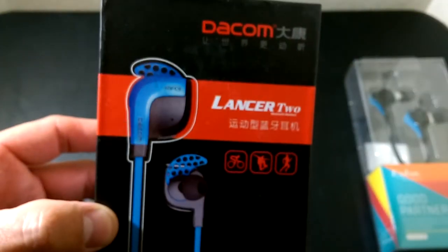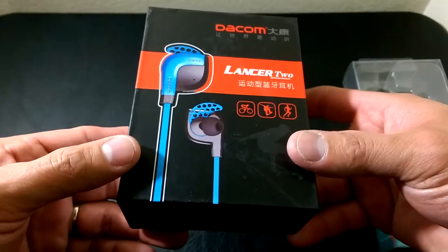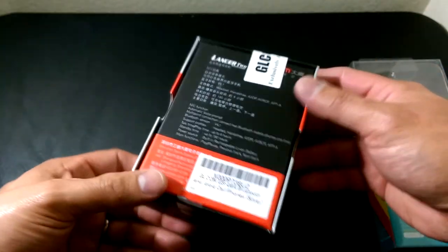The next pair we will review in the future are the Dacom Lancer 2s. These ones were only $31.99, and the reviews on these are pretty good so far, but we'll get to those in another video.